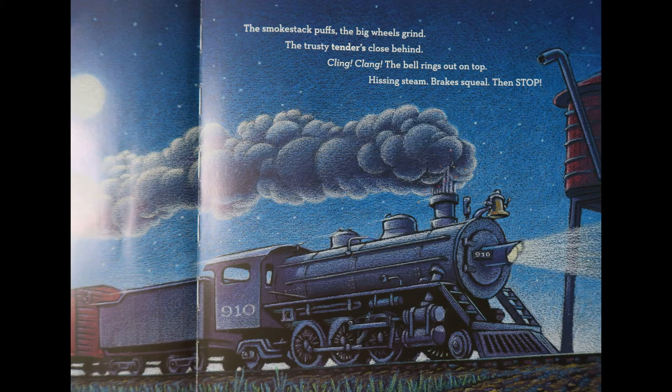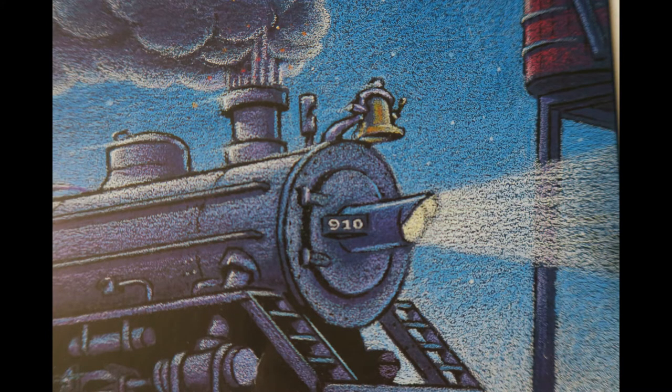The smokestack puffs, the big wheels grind, the trusty tenders close behind. Kling, clang, the bell rings out on top. Hissing steam, brakes squeal, then stop!